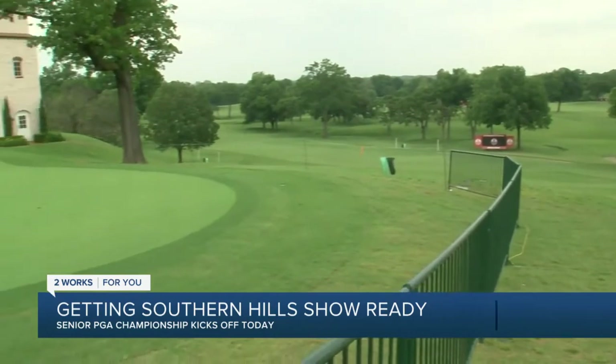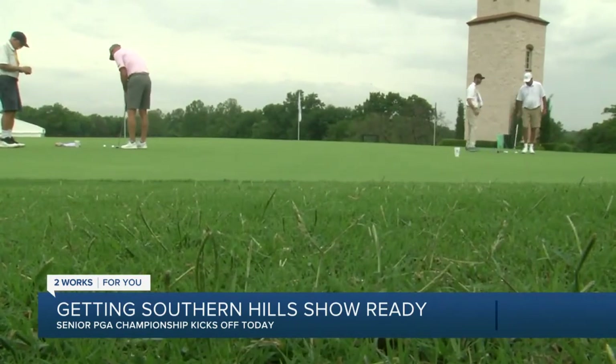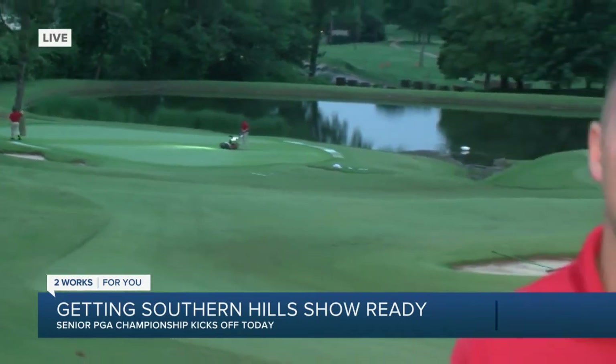Getting the course ready for spring golfers is an annual event for crews here, and it often entails restoring the fairways and closely monitoring the growth of grass. Coming up in our next half hour, we explore why this year was particularly challenging and how it has impacted their efforts to get everything ready for the PGA.